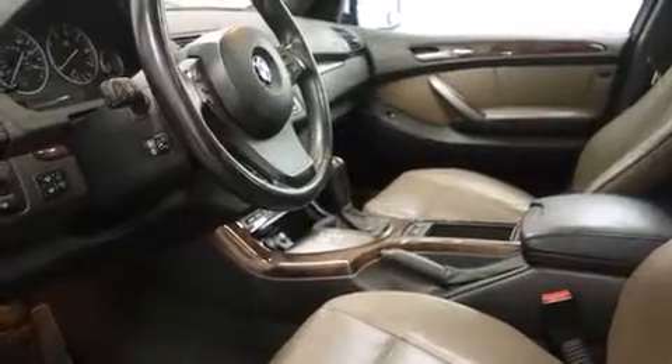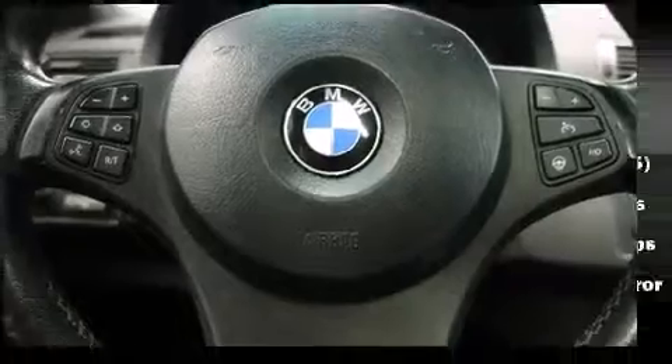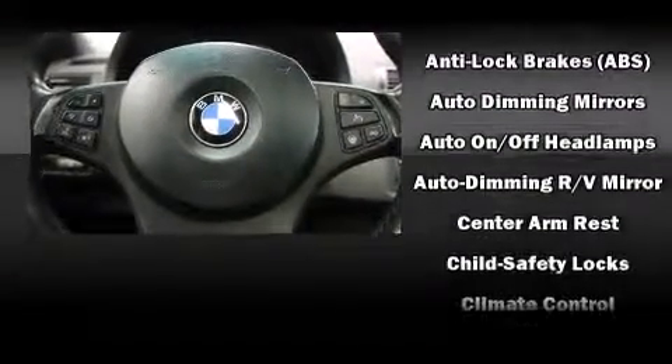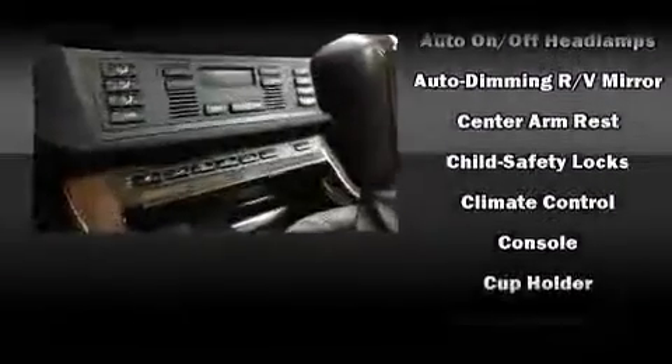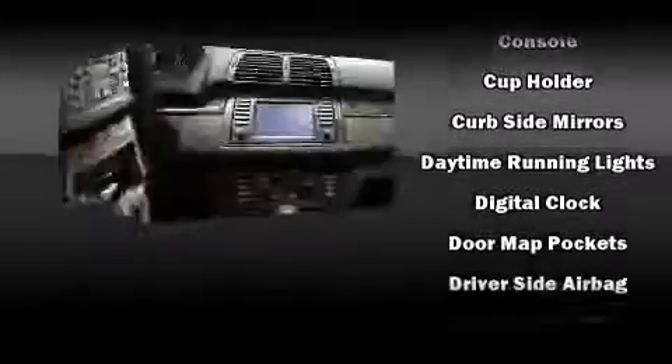For drivers who enjoy the natural environment, a power moonroof allows an infusion of fresh air. BMW ensures the safety and security of its passengers with equipment such as head curtain airbags, front side impact airbags, traction control, brake assist, a security system, and four-wheel disc brakes.